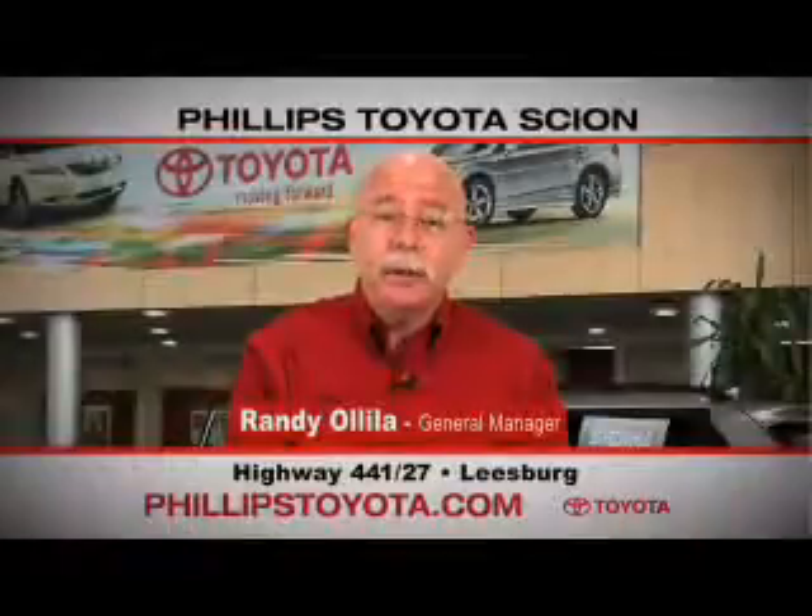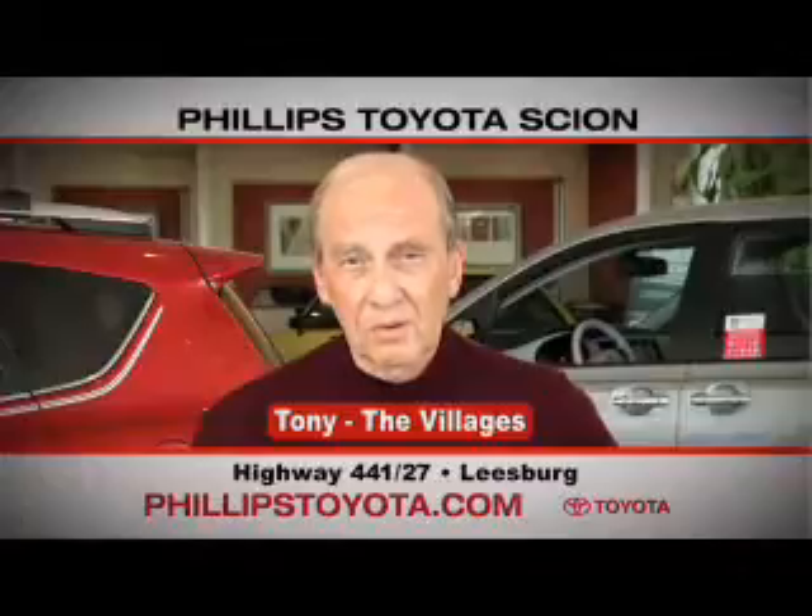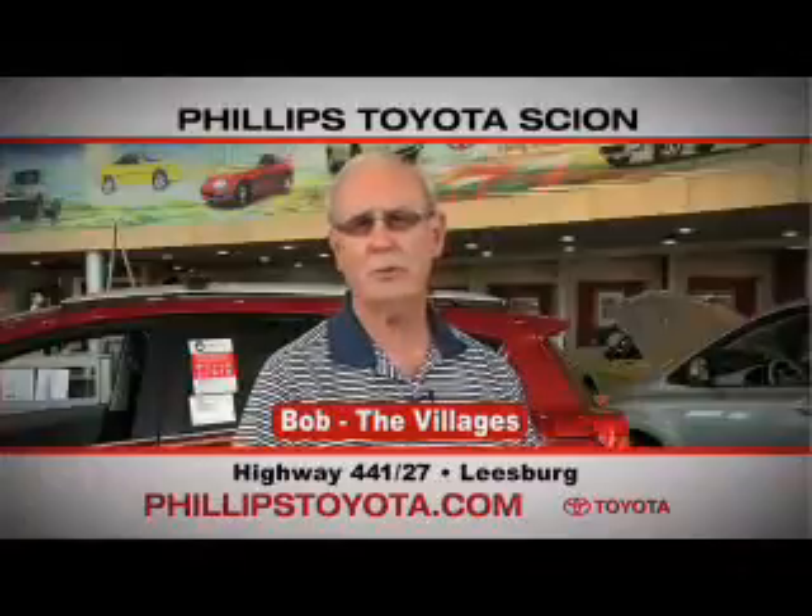Why buy at Philips Toyota? You're treated like family. The prices are fantastic. The sales people were great — they're professional, they're thorough, they're complete. The way we've been treated, we will continue coming back. By far the best Toyota dealership I have ever dealt with in my life.